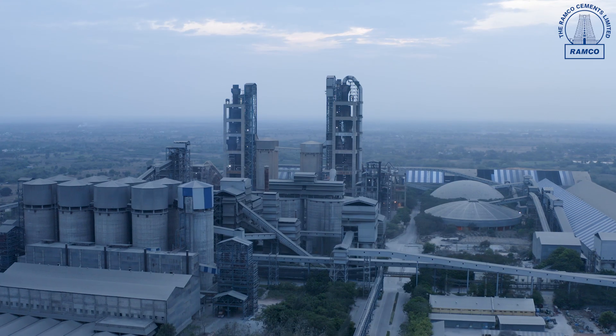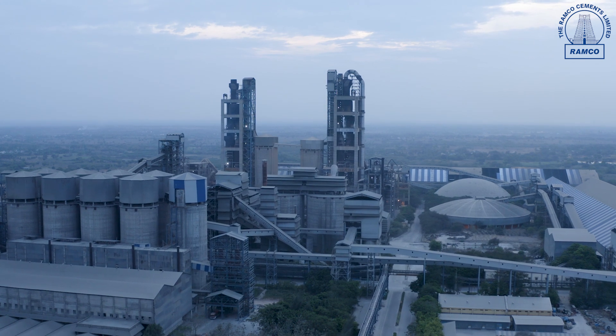In our plant, we have installed advanced pollution control equipment such as reverse air baghouses, ESPs, and bag filters at various locations, ensuring a dust-free environment throughout the unit.